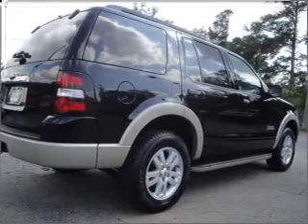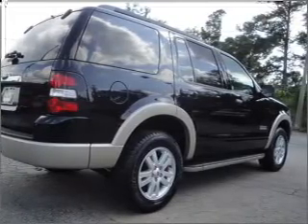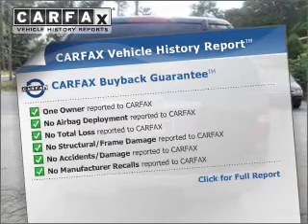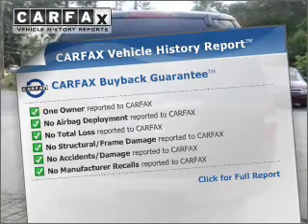The anti-lock braking system will help deliver you safely to your destination. Know the history on this ride and greatly reduce your buying risk with the included Carfax Vehicle History Report.